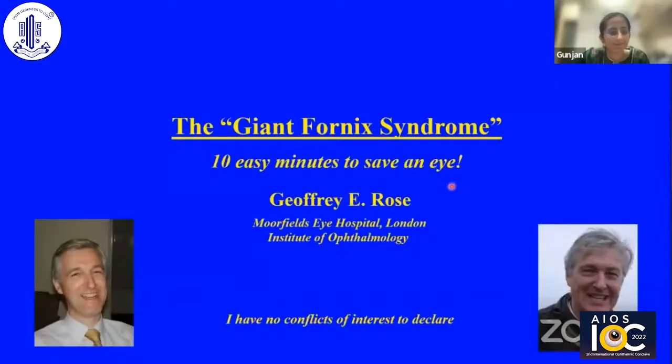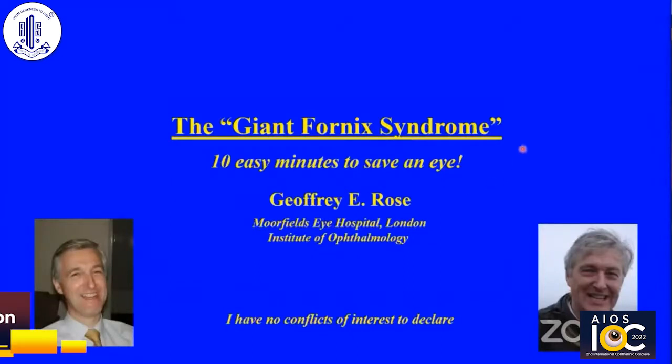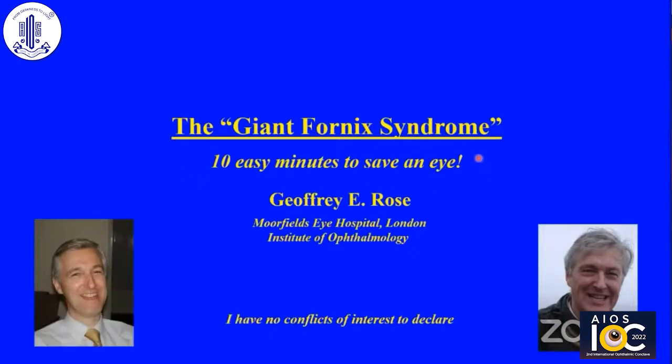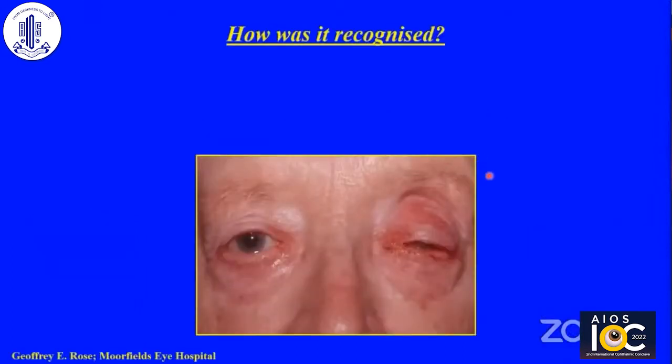Thank you very much for asking me to speak. I would like to detail the Giant Fornix Syndrome, or how to spend 10 minutes learning about an important condition that may well save many an eye. So, the Giant Fornix Syndrome — how is it recognised?